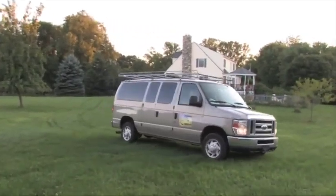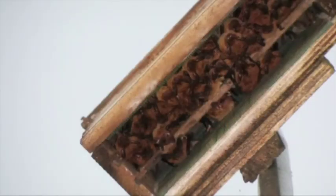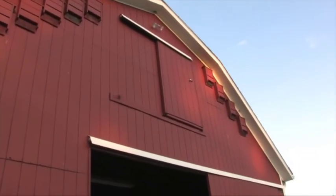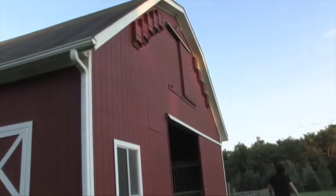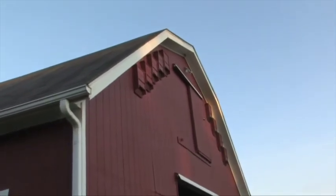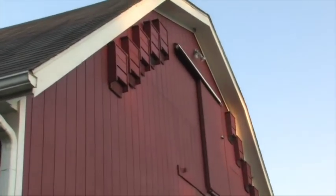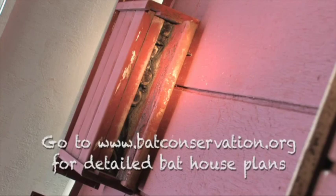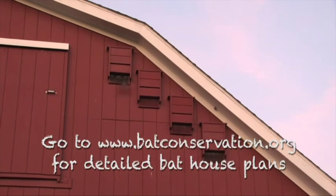Bat houses work best if placed on a pole or the side of a building, mounted about 15 feet off the ground, facing an open, sunny location. Bat houses can be painted the same color as the building using a non-toxic latex paint. You can check bat houses during the day with a strong flashlight. Bats exit the bat house about 15 minutes after sunset.